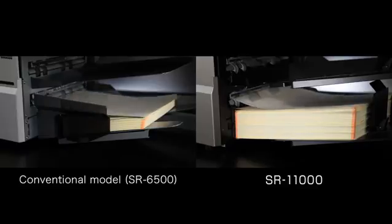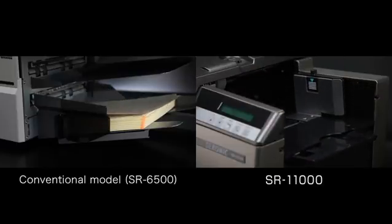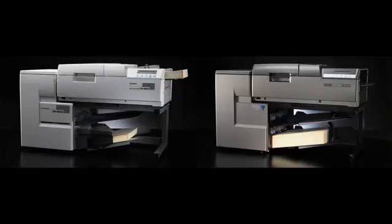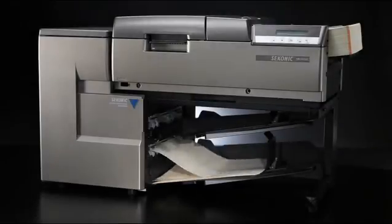The Sekonic SR11000 maintains a reading accuracy of 99.99% while offering high-speed reading. This is made possible by an advanced mechanism built through a thorough pursuit of ease of use, supporting the world's fastest reading speed and excellent usability.